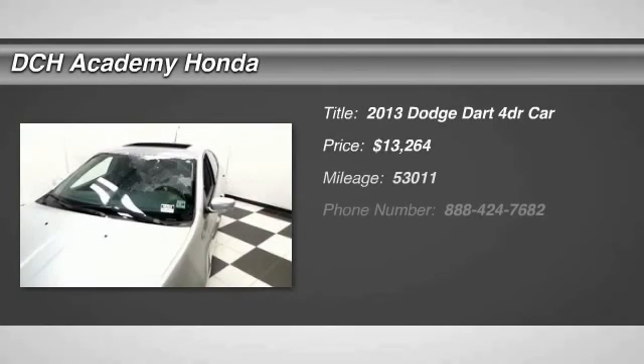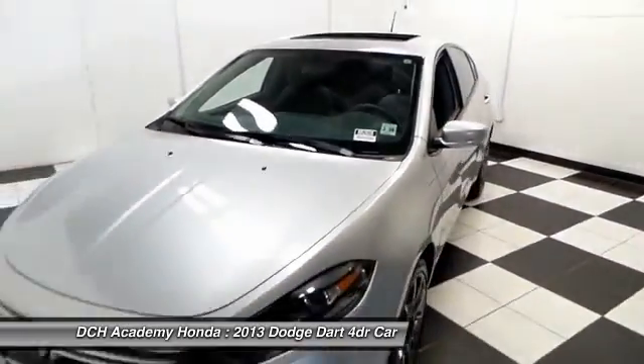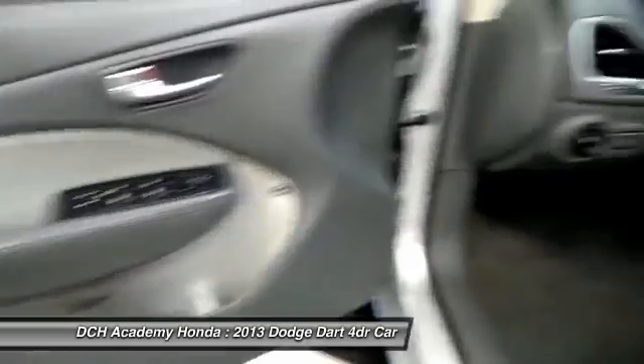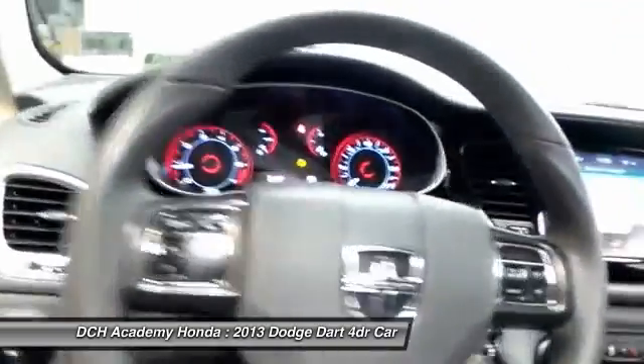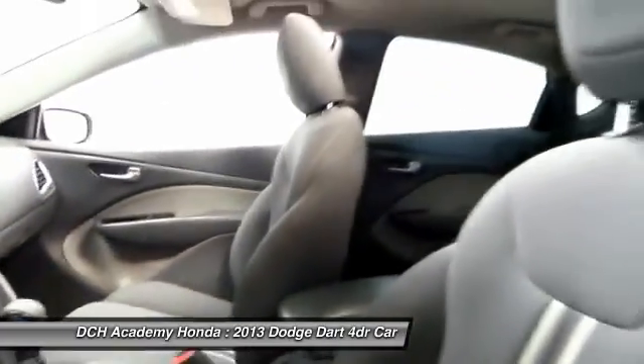Here we're taking a look at a gorgeous 2013 DCH Value Pre-Owned Dodge Dart SXT Rally Edition, finished in bright silver metallic paint with gray cloth seats, powered by a turbocharged 1.4-liter four-cylinder engine, and a six-speed automatic transmission.